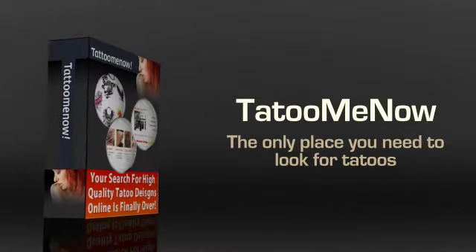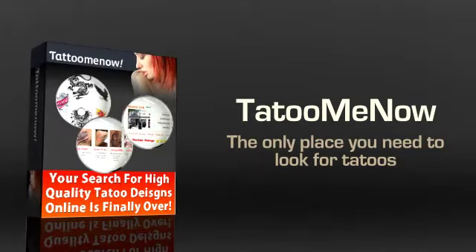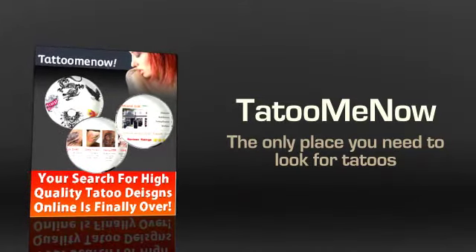There are a number of advantages for joining Tattoo Me Now. You might think that a single website cannot have that many tattoos, but you'll be surprised when you see this one.